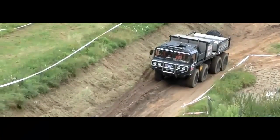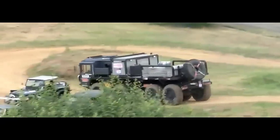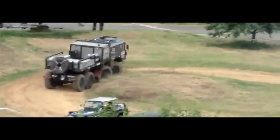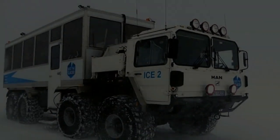Engine and performance. The ManCat A1 8x8 is typically powered by a high-torque turbocharged diesel engine, offering exceptional performance in demanding environments. The engine's power output varies depending on the specific model and configuration, but it commonly provides sufficient power to propel the vehicle through challenging terrain while carrying heavy loads.